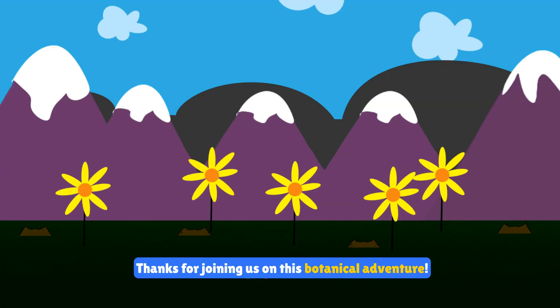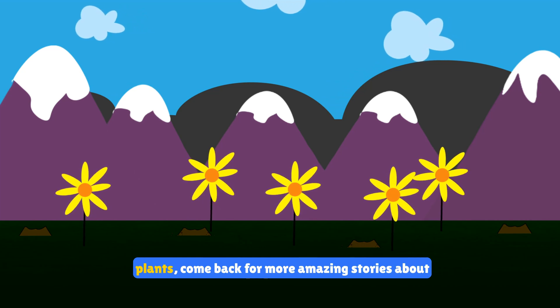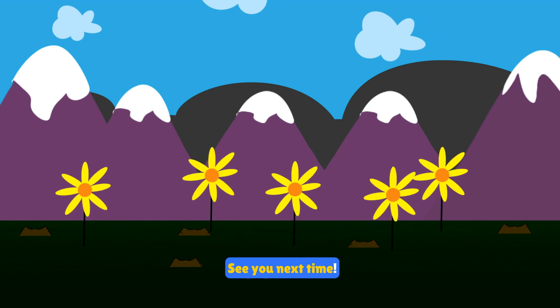Thanks for joining us on this botanical adventure. If you enjoyed learning about these fantastic plants, come back for more amazing stories about the natural world. See you next time.